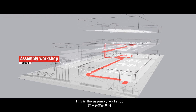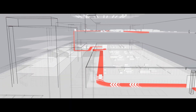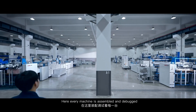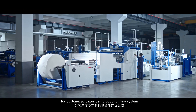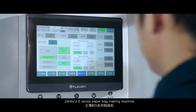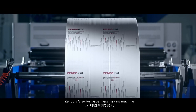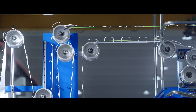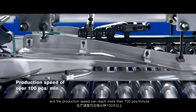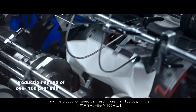This is the assembly workshop. Here, every machine is assembled and debugged for customized paper bag production line systems. Zenbo's S-series paper bag making machine realizes the integrated feeding of rolls and sheets, and the production speed can reach more than 100 pieces per minute.